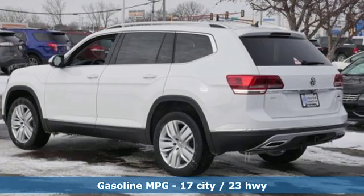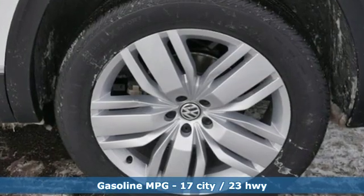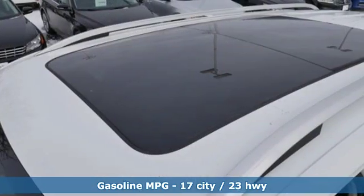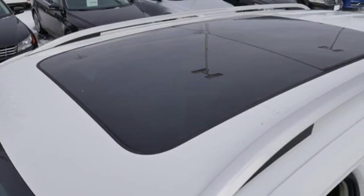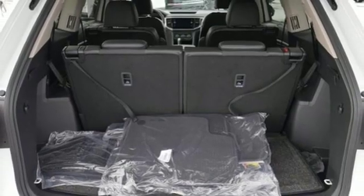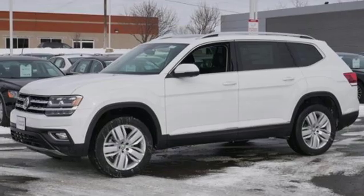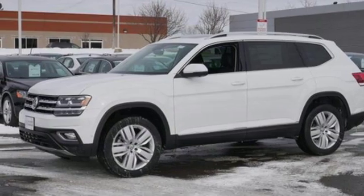Automatic transmission. Dual zone climate control. Streaming audio. Automatic parking sensors. Heated steering wheel. Power heated mirrors. External memory control. First and second row power sliding and tilting sunroof. Doors and push button start proximity key. And V6 engine.